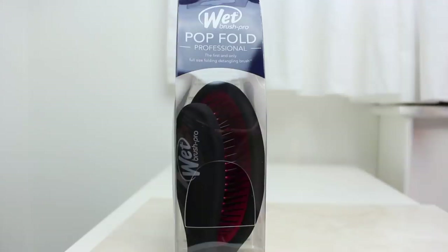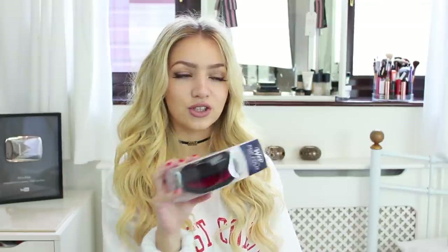The third one is the Pop Fold — it says it's the first and only full-sized folding hairbrush, which is actually so true because all the folding hairbrushes I've ever had are really small ones that fit in your bag. The fact that this one is a big one is such a bonus. I'm definitely going to be using all three. I love their brushes — I actually have one of their other ones, the little green travel ones, and they're so good as well.